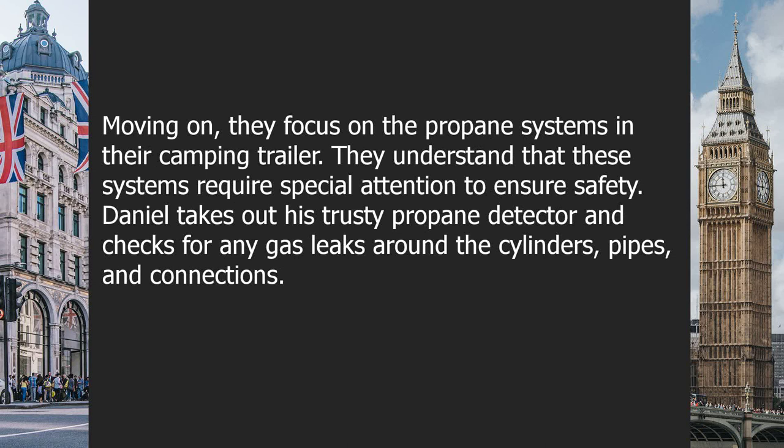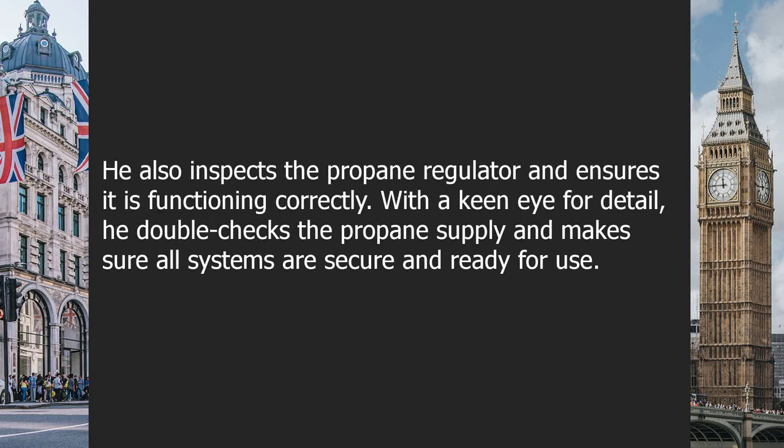Moving on, they focus on the propane systems in their camping trailer, understanding that these systems require special attention to ensure safety. Daniel takes out his propane detector and checks for any gas leaks around the cylinders, pipes, and connections. He also inspects the propane regulator and ensures it is functioning correctly. With a keen eye for detail, he double-checks the propane supply and makes sure all systems are secure and ready for use.